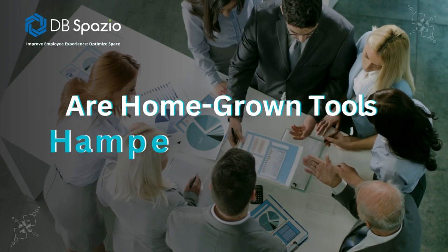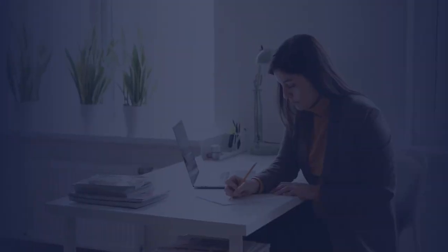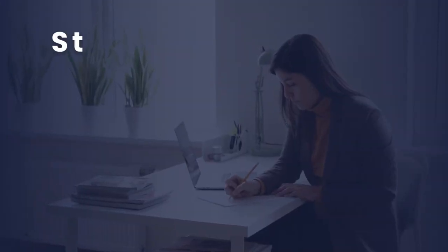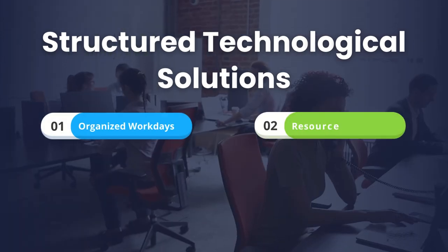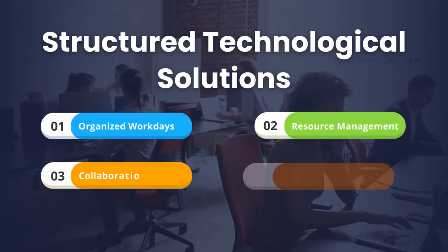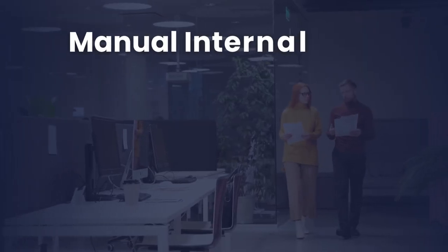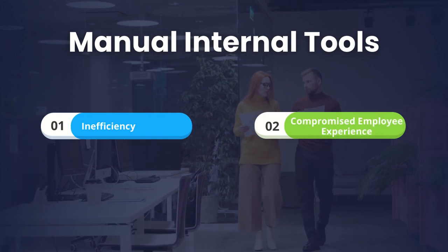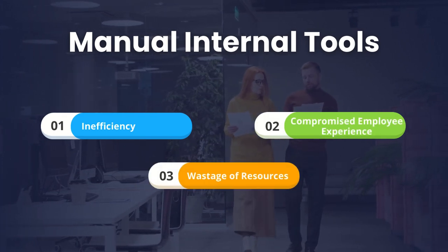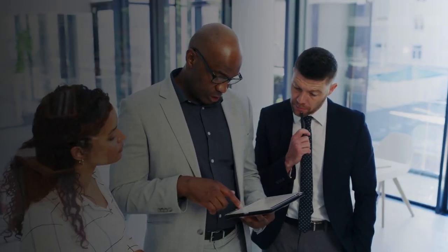Are homegrown tools hampering your hybrid workplace initiative? Hybrid workplaces require structured technological solutions for organizing workdays, managing resources, collaborating, and analyzing space utilization. Manual or inadequate internal tools result in inefficiency, compromised employee experience, and wastage of resources. Here's why companies must evaluate professional tools available in the market before finalizing their technology strategy.